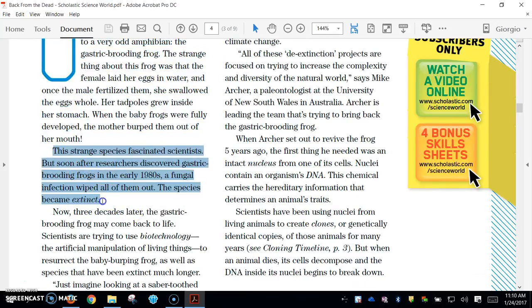This strange species fascinated scientists. But soon after researchers discovered gastric brooding frogs in the early 1980s, a fungal infection wiped all of them out. The species became extinct.